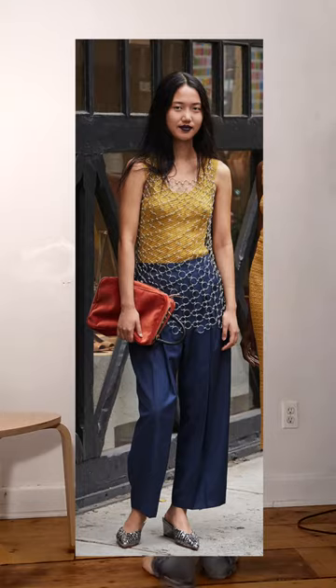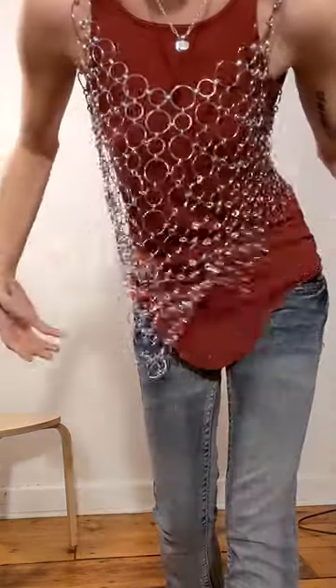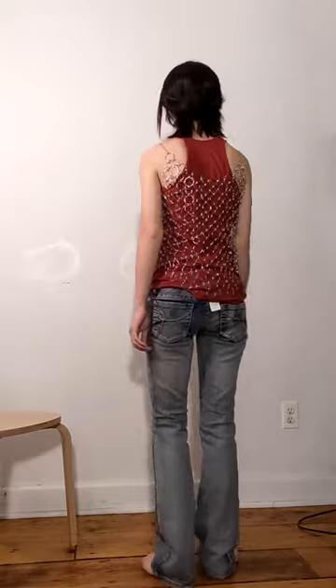Finally, this is a Rachel Comey chainmail top from her Spring 2017 collection. I don't need an excuse to dress like a knight, but it's fun to wear some casual chainmail. Plus, it goes perfectly with my sword.